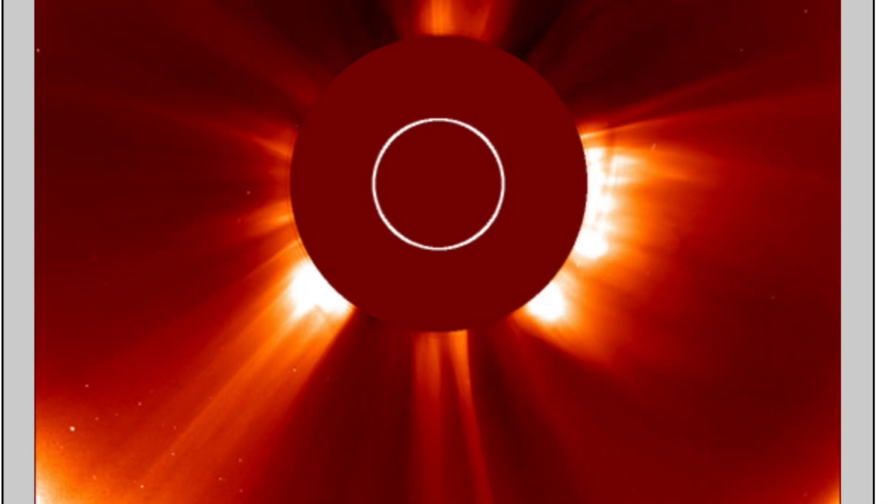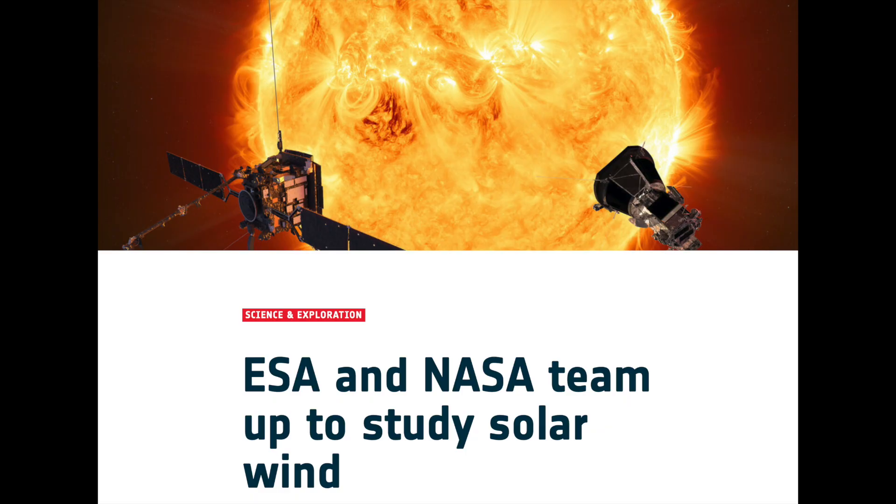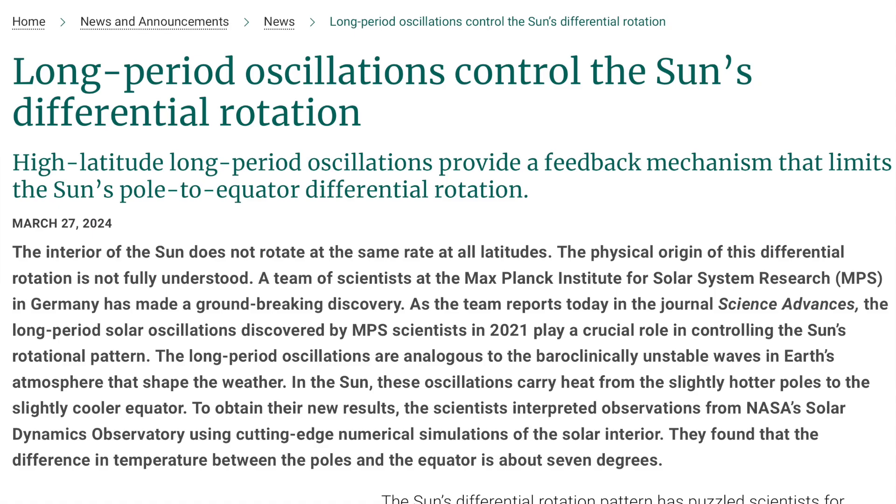Moving on to the science, starting lightly today: the Parker Solar Probe and the Solar Orbiter satellites will join up to monitor the same solar wind from different angles. They're hoping to get a better understanding of the fine-detail plasma physics within the stream of particles racing away from the Sun.